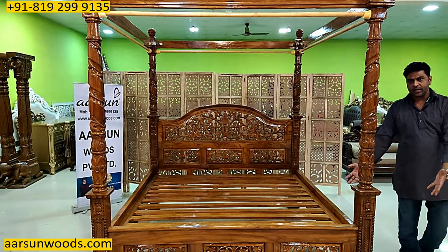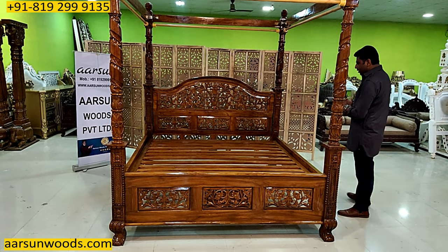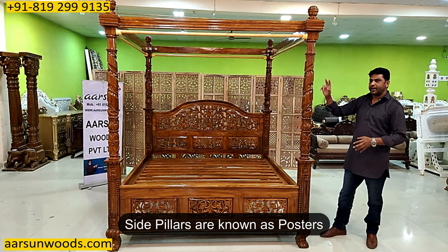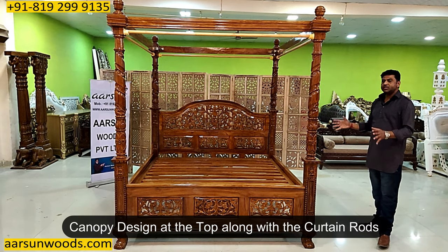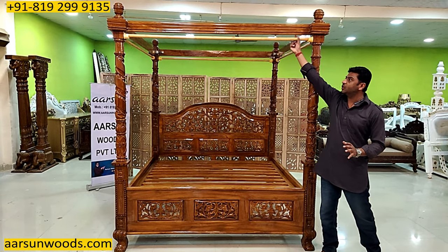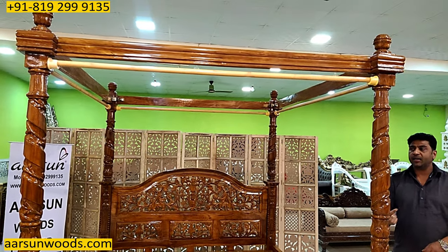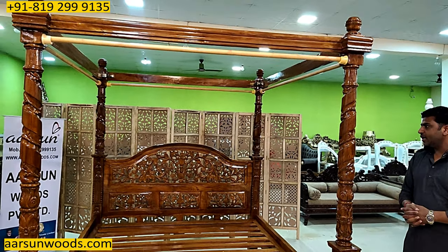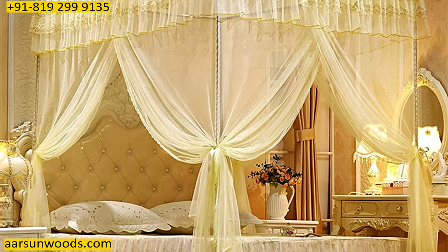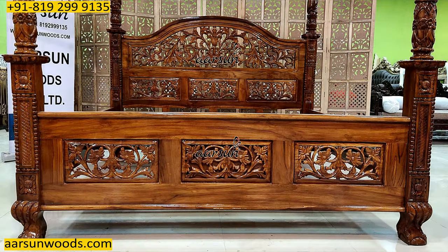The overall design and work is in teak wood with a natural teak honey finish. Poster beds — the word 'poster' means the pillar. So it is a four-poster bed with a canopy design on top. These are the traditional and classical design beds, basically designed for curtains. You see the rod here, so curtains would come on all four sides and this becomes a separate, concealed unit — a classical vintage design, giving you the same feeling that the old forts and palaces had in their bedrooms.